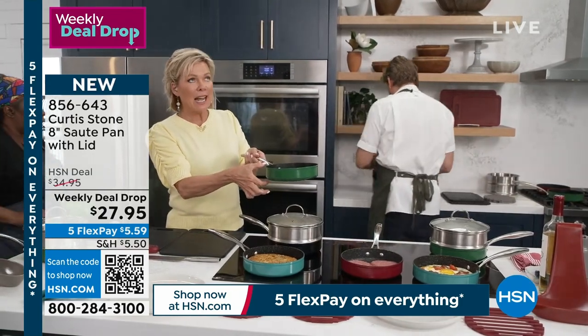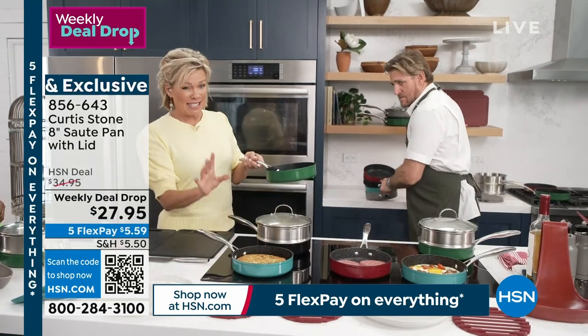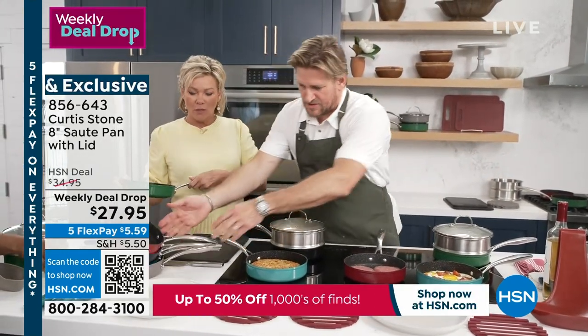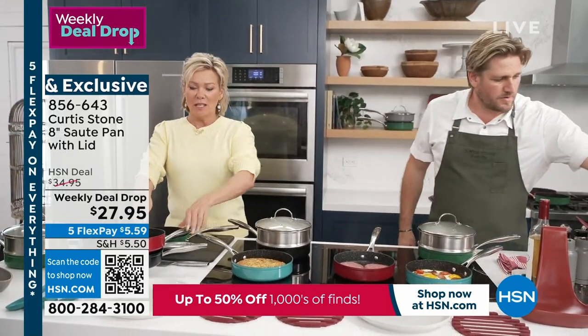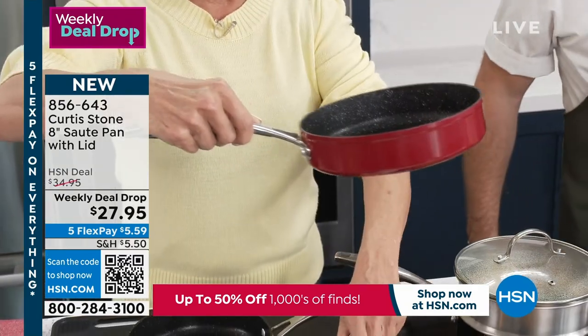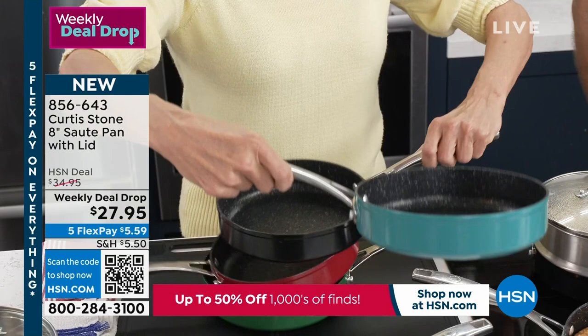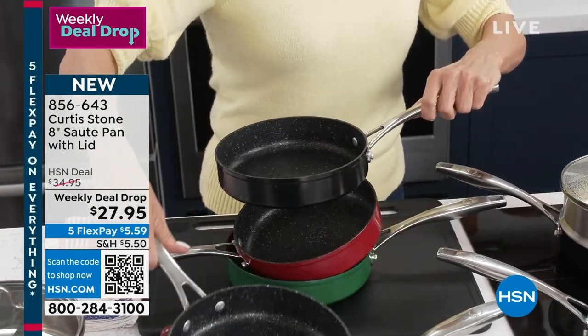Nice high sidewalls. It does come with this lid. I believe the steamer basket may be gone, but we'll double check on that. I think we still have all of those colors, so I'll give them there for you to have a look at. I will show them to you, one at a time. Here's your hunter green. Number one bestseller is the red. We have it in the stone gray, in the turquoise, and there's the black. The black and this is the stone gray.